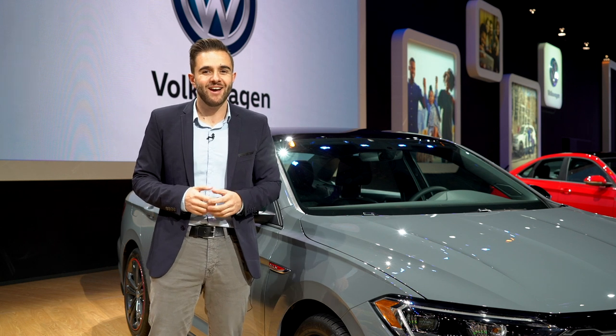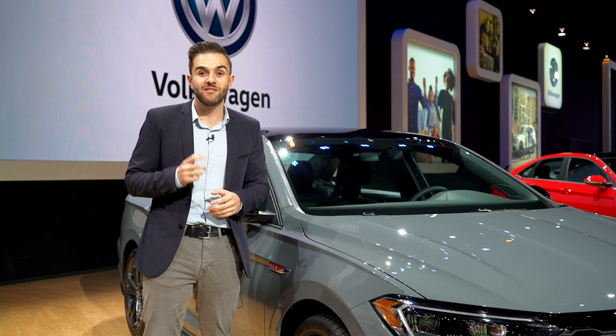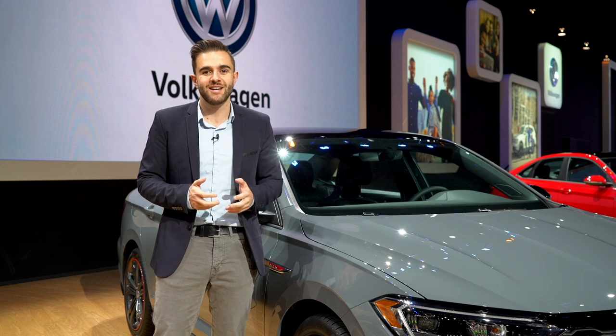Now the GLI has never quite had the same star power as its five-door sibling. With all of the upgrades in this new model, we're excited to see how it does on the road.